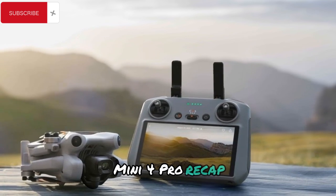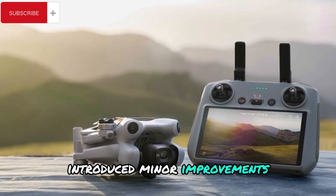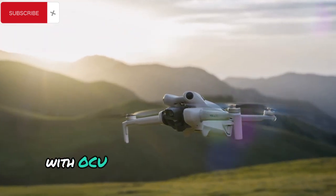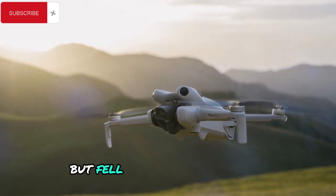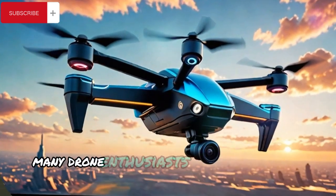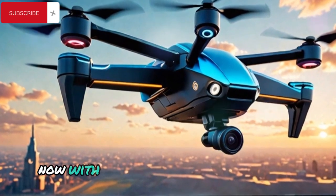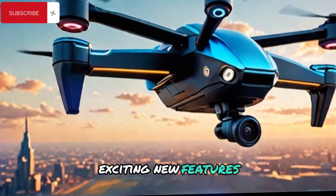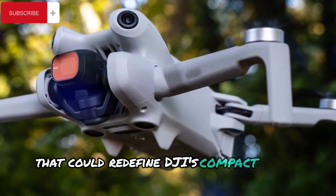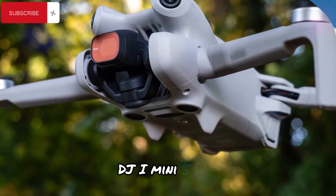Mini 4 Pro Recap. The Mini 4 Pro, released just six months ago, introduced minor improvements such as an additional obstacle-avoidance sensor and enhanced transmission range with OcuSync 4. These upgrades were welcome but fell short of expectations, especially considering the price increase. Many drone enthusiasts were left wanting more substantial advancements. Now with the Mini 5 Pro on the horizon, exciting new features and technological advancements are emerging that could redefine DJI's compact drone lineup. Here's what we can expect from the highly anticipated DJI Mini 5 Pro.